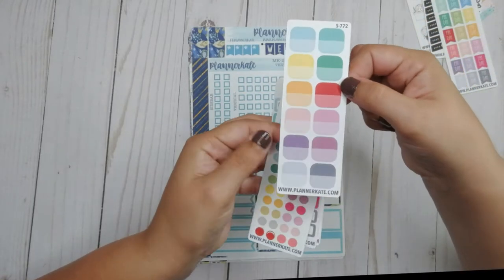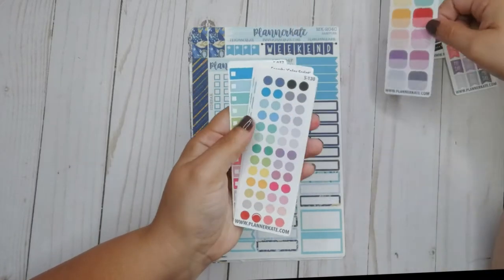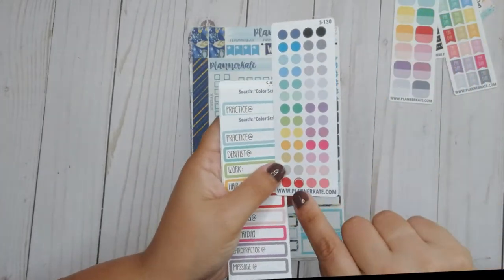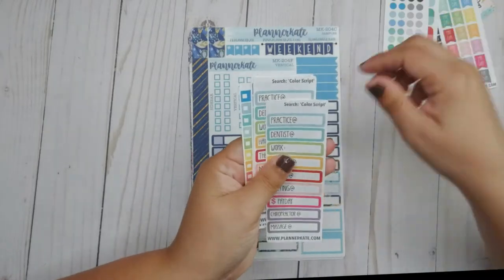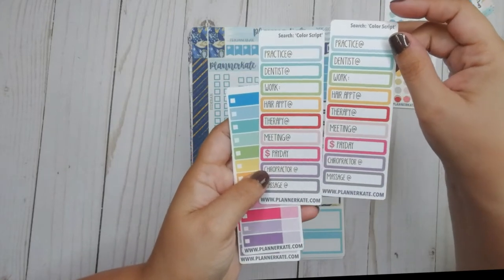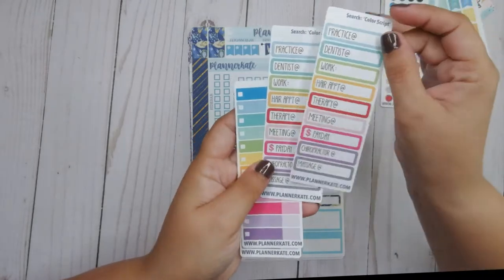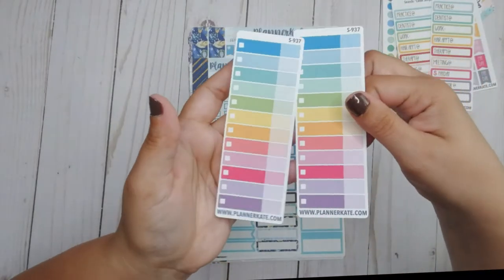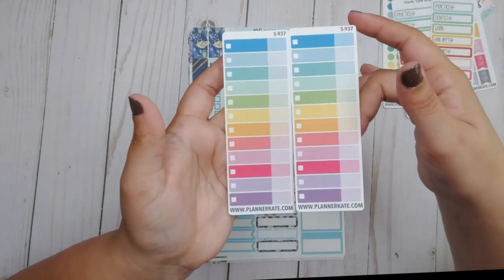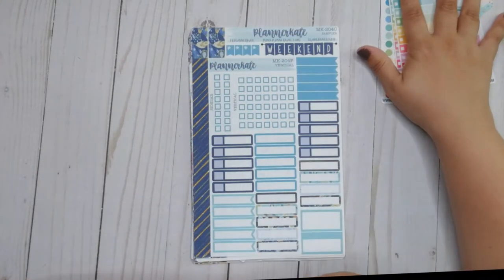There are these little payday flags in different colors, which are cute. Then there are these small boxes with a dark color and a light color underneath — I thought these were cute. There are these circles too. Then I got two of these labels: practice, dentist, work, care, appointment, therapy, meeting, payday, chiropractor, and massage. And then I got two of these expense or appointment stickers, whatever you want to use them for. So those were the freebies — that's exciting.